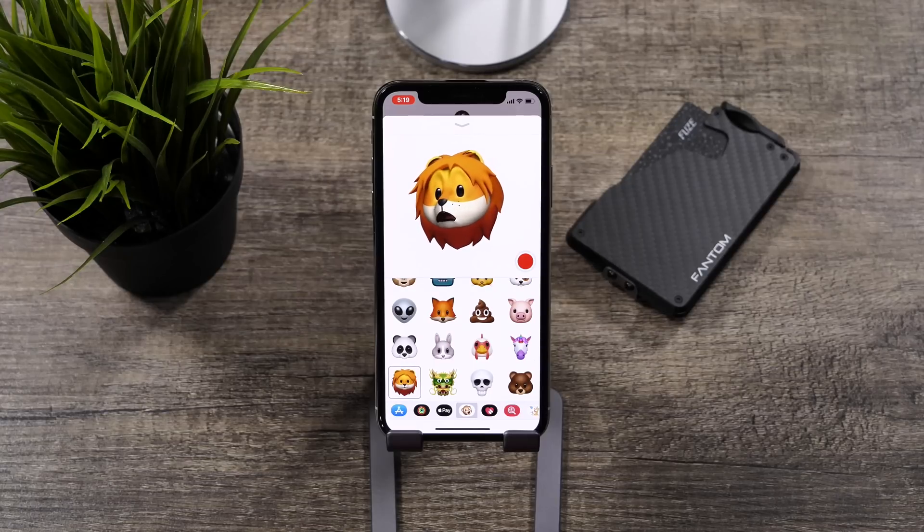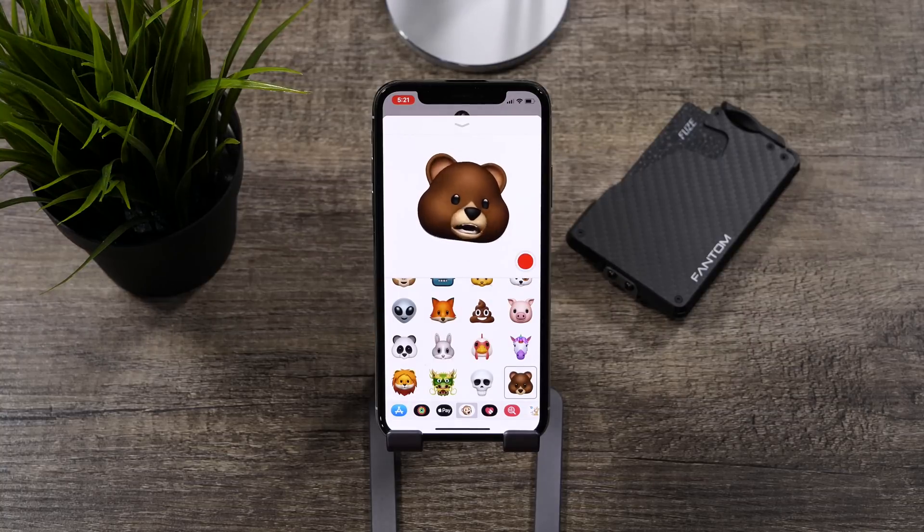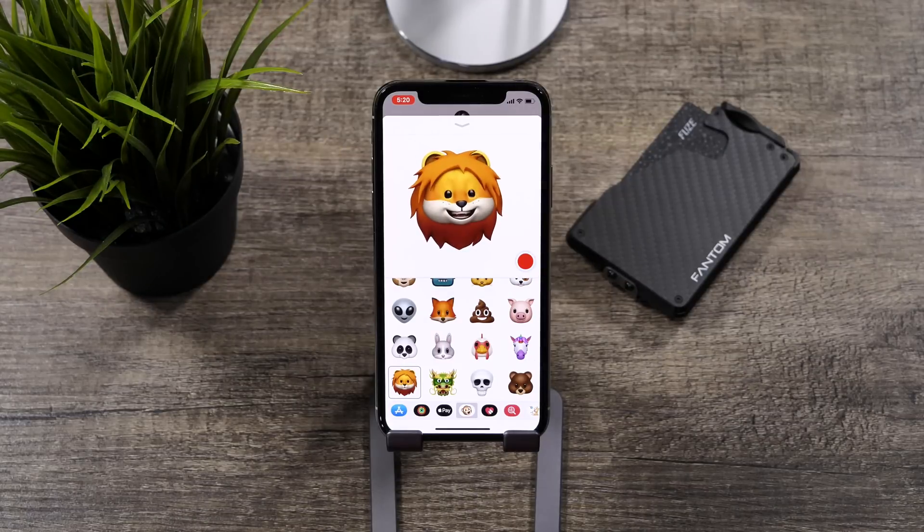The next new feature we will be taking a look at is the new Animoji that comes with iOS 11.3. There are four new Animoji, and each of them are really quite unique. First off, we have the bear, and then we have the dragon, and then the lion, and then lastly, the skull. Honestly, my favorite of all these is the bear. Let me know what your favorite is in the comment section down below.